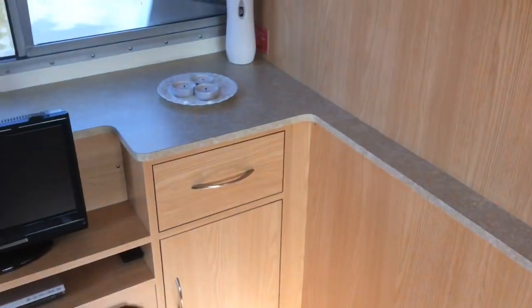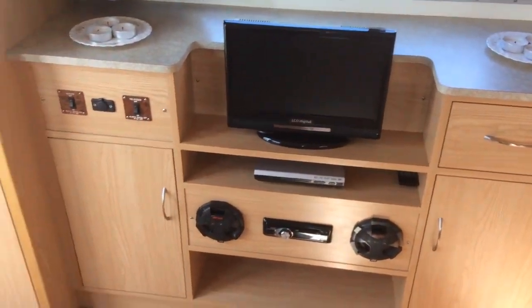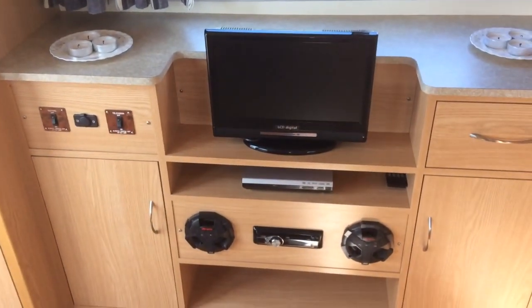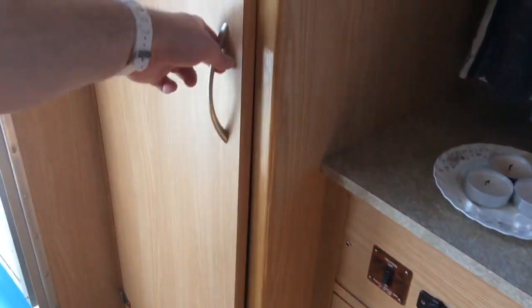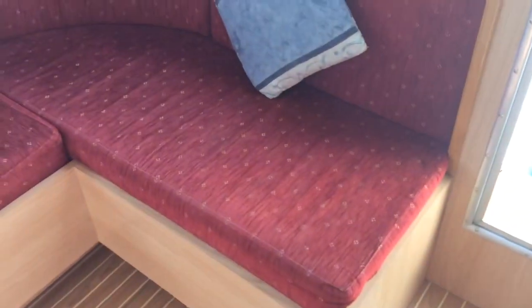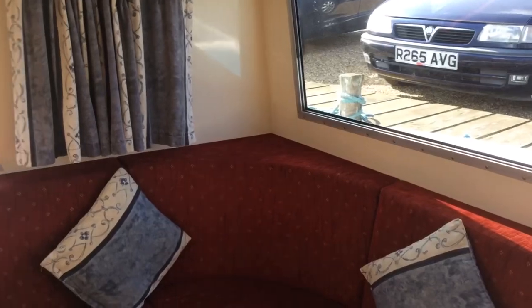Here we are in the saloon area of Viscount One. As you can see, really nice fit-out in here. You've got your holly antique flooring, nice new bright wood, flat screen television and the entertainment center. There's loads of storage on this boat - mop and bucket, full-length wardrobe. They've installed really nice red seating and bright, nice windows in here.